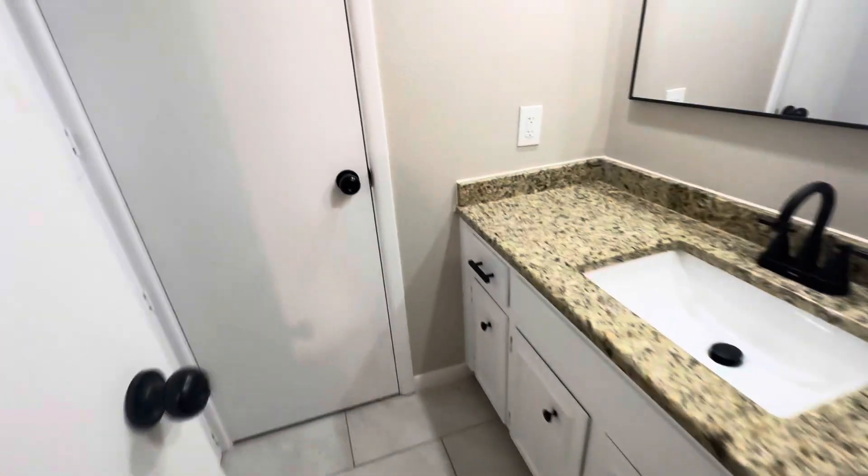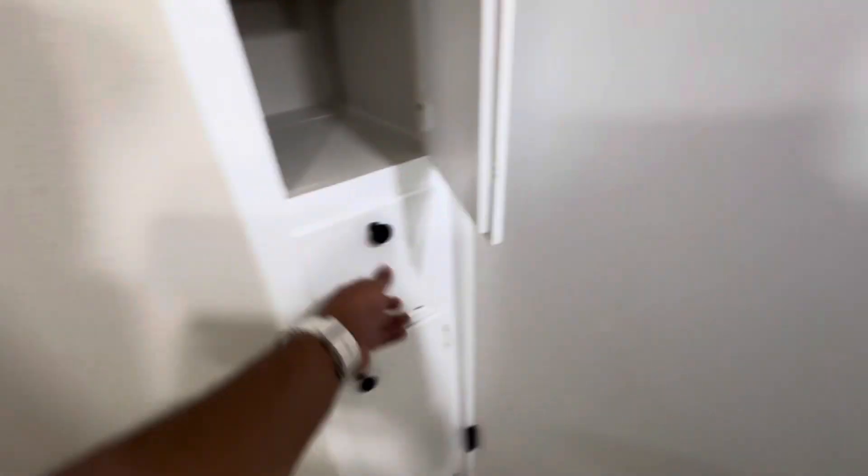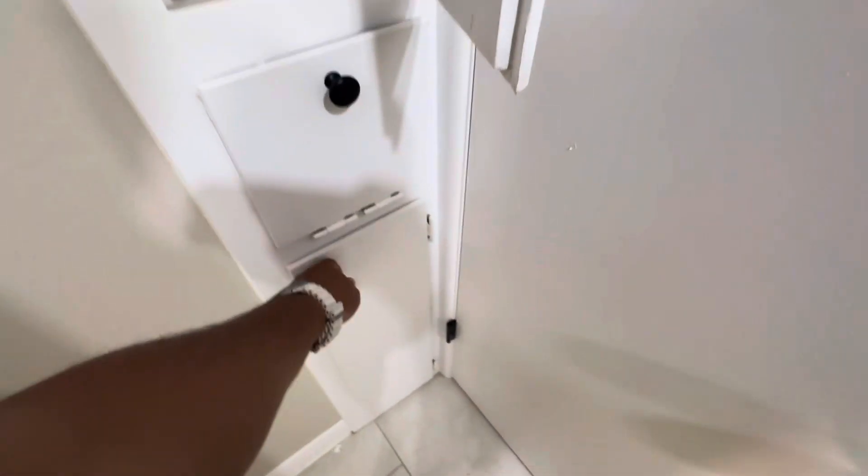Here's bedroom number one. New ceiling fans — again missing a vent. I like all this cabinet space and little storage space. It's got a little hamper set up. It's really clean.